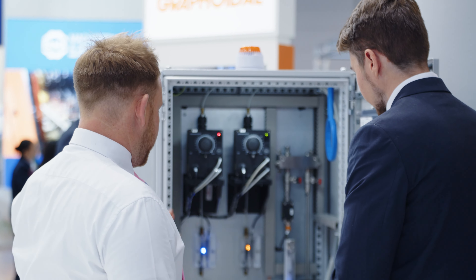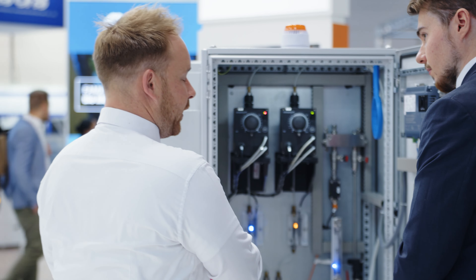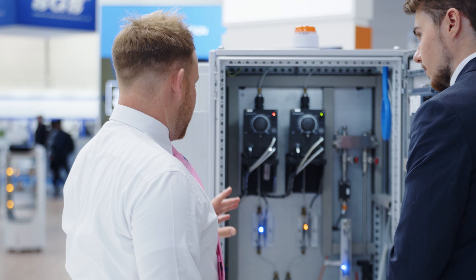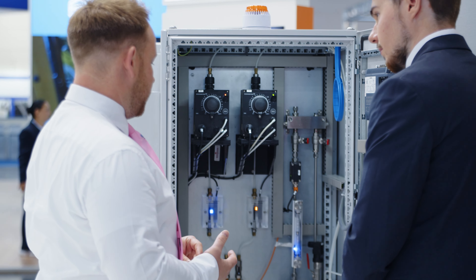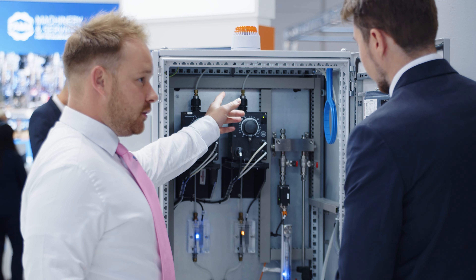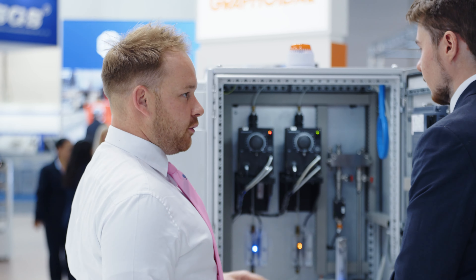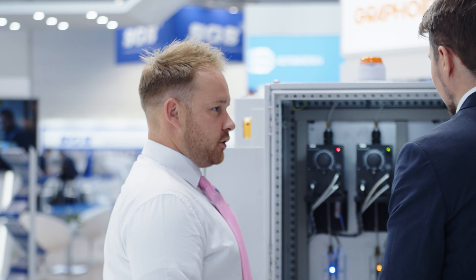With this system, we keep the water and the materials separate up until the final point of application. This prevents potential for contamination along the entirety of the lines, open to the dosing application of the bridge or the spray guns, whether it's a Graphoidal bridge or whether it's a third-party bridge.